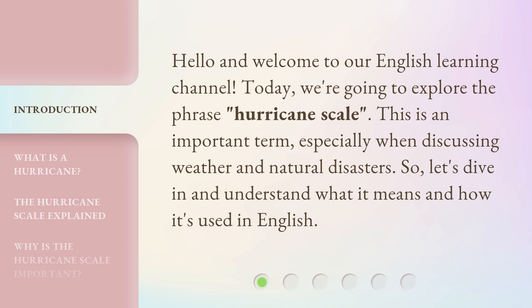This is an important term, especially when discussing weather and natural disasters. So, let's dive in and understand what it means and how it's used in English.